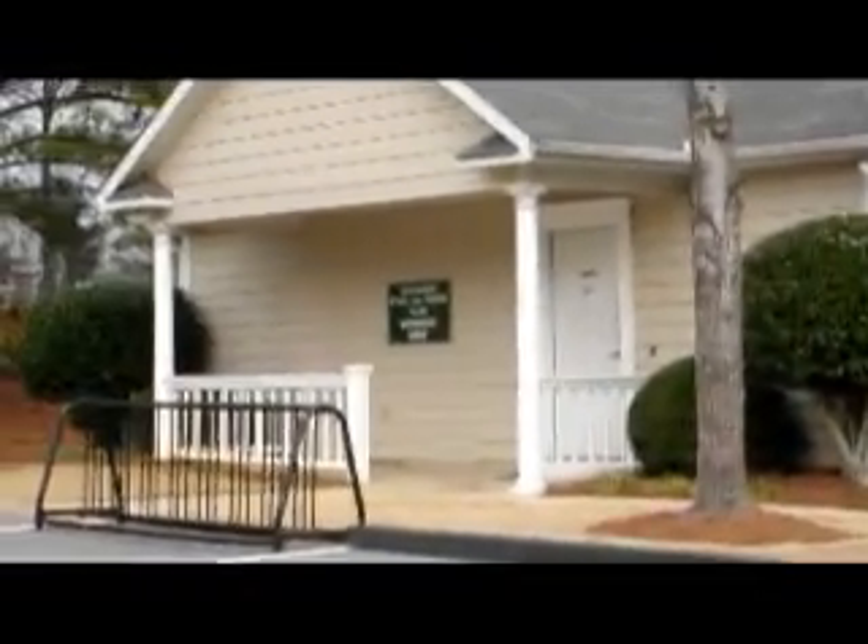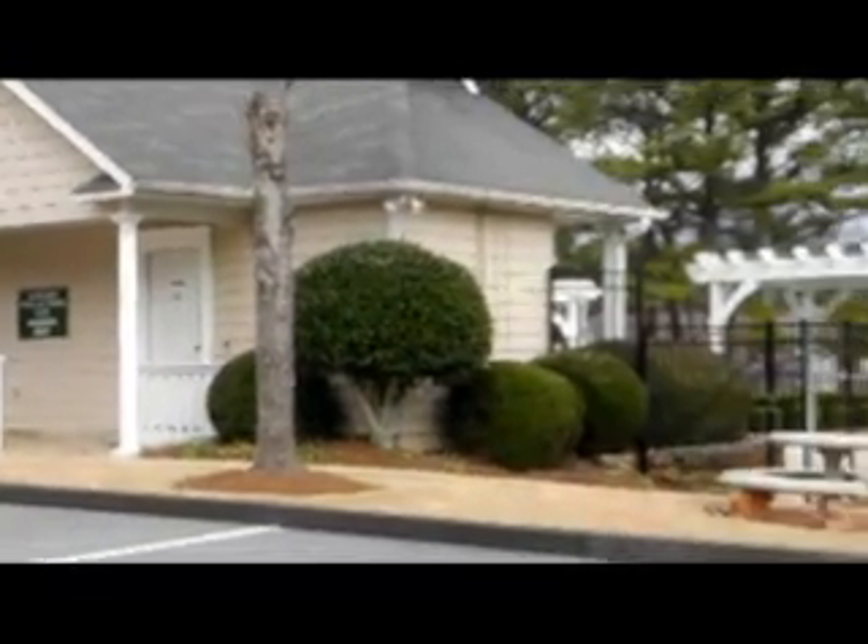Hey, this is Wendy Blanche coming live to you from Cobb County down in the South Cobb area. And this is one of my favorite communities down off Nickajack Road in Mableton, Georgia. Glenley — it's a John Whelan community. Just fabulous, fabulous family neighborhood.